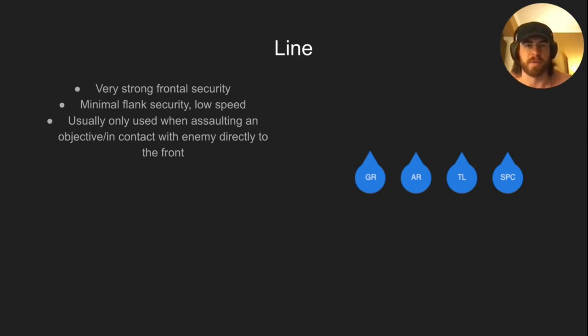Line: you're not going to use this very often. Very strong frontal security, minimal flank security, pretty slow. You're only going to use this when assaulting an objective or you're already in contact from a wedge or column and you peel out to get online with your team leader. That saw gunner knows his job is to stay as close as he can to the team leader, and the team leader makes sure he has that weapon in his hip pocket.